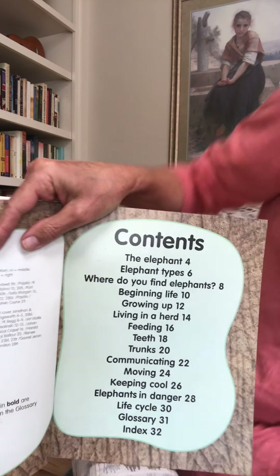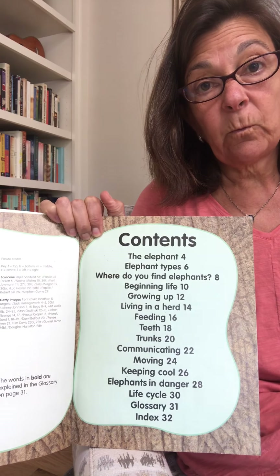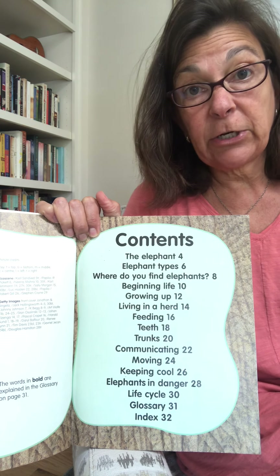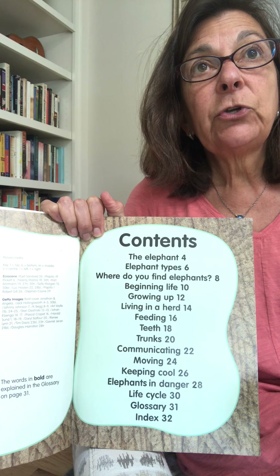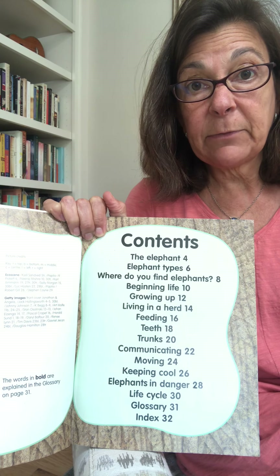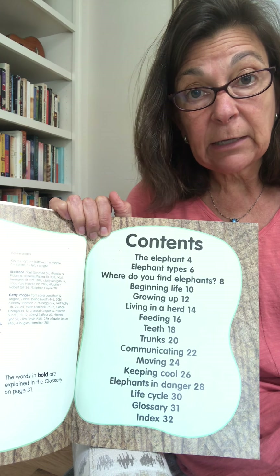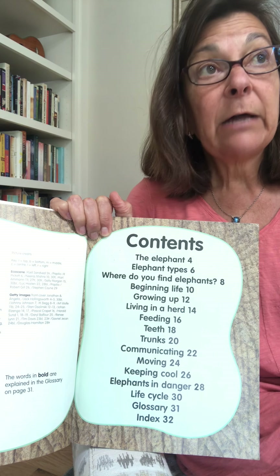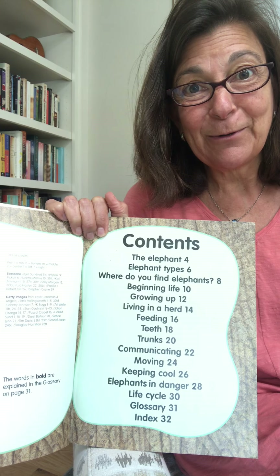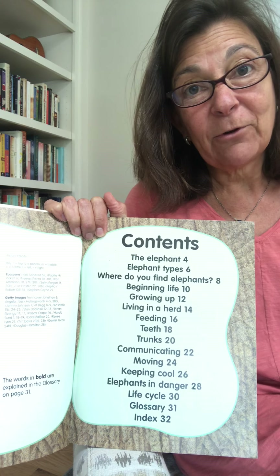Remember, in your animal reports you have a graphic organizer to fill in. One of the benefits of me reading to you on a video is that you can take notes while you listen, and you can also stop and rewind at any point if you didn't quite get something down. You can listen to it multiple times to get your different questions answered. One of your categories is: what else did you find out that was interesting about your animal? So anything I read here could fit into that category.